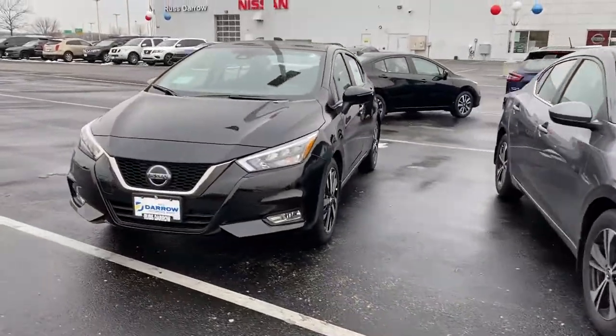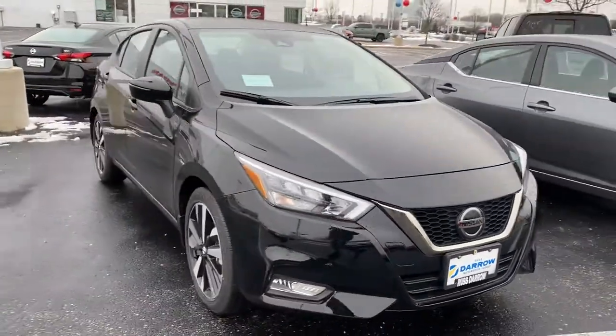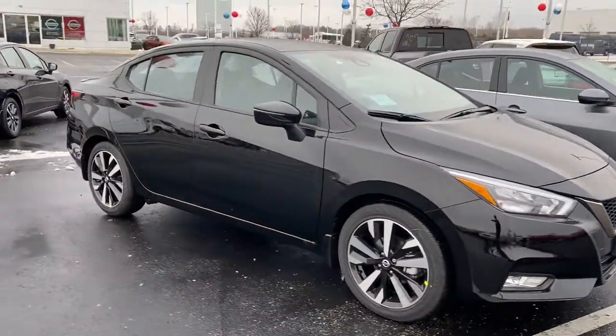We've had vehicles coming in by the truckload once a week. It's a very exciting time over here for us at Nissan.